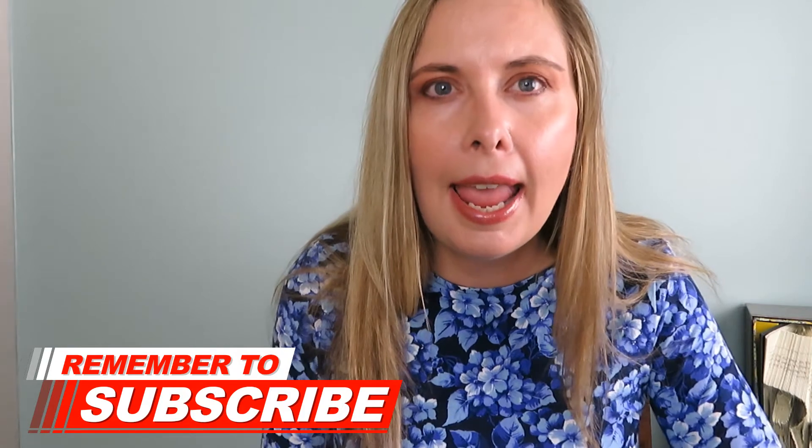Hi everybody. If you are a subscriber or a regular viewer of my channel, welcome back, and if this is your first time, welcome. If you like what you see today, please hit that thumbs up, and if you're not already a subscriber, subscribe. I talk about different credit cards and personal finance.